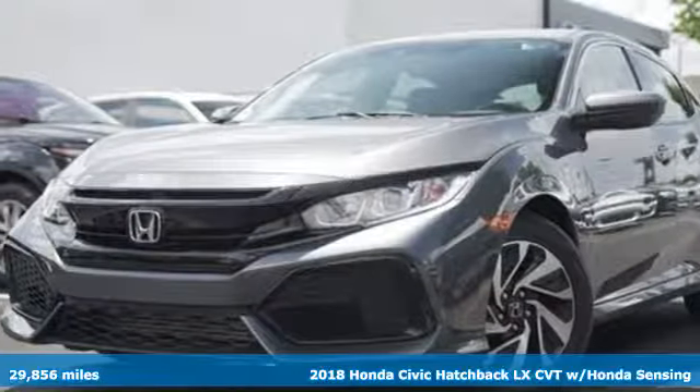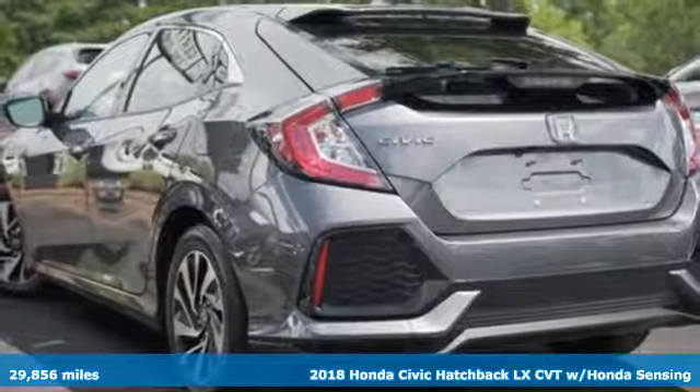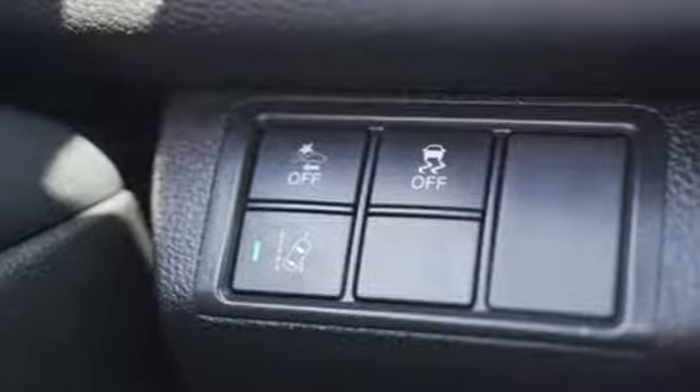Here's a 2018 Honda Civic Hatchback. Honda's created some of the most admired vehicles on the planet. It's equipped for all your driving needs and wants.